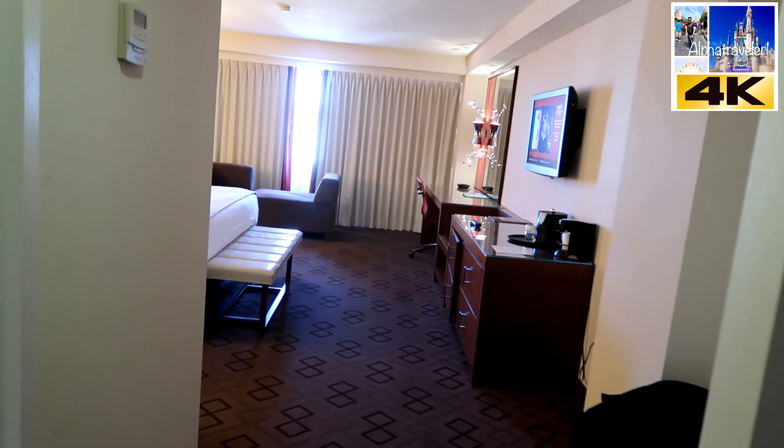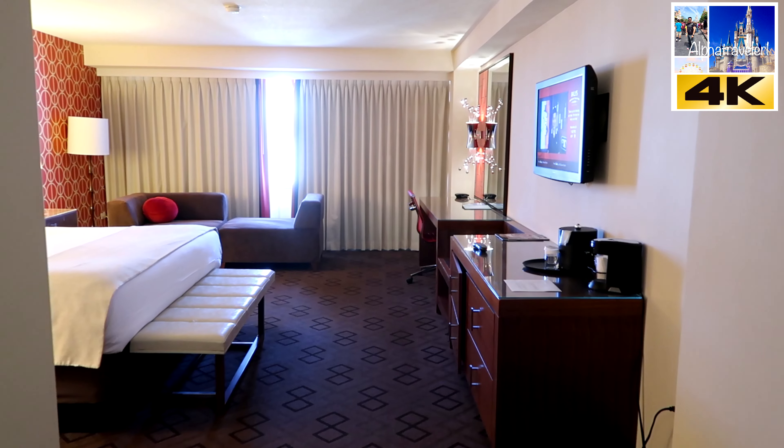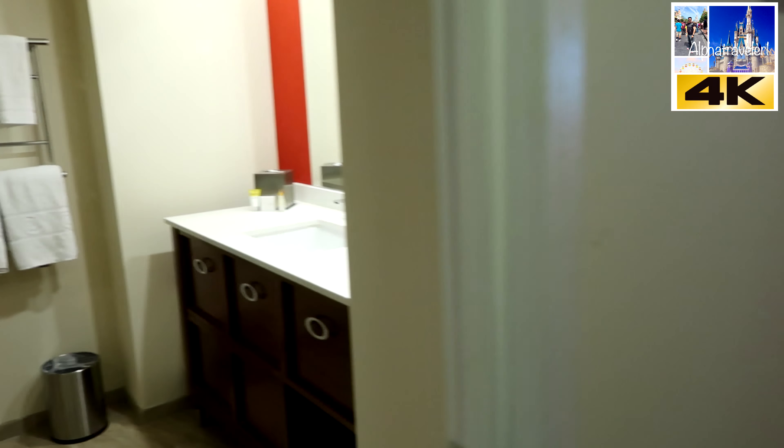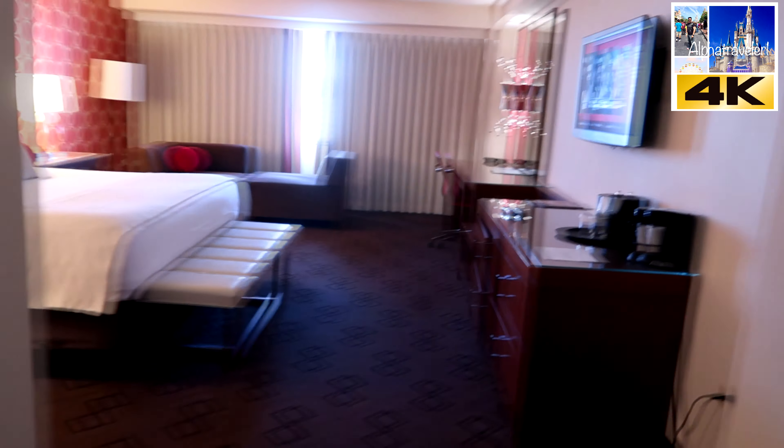All right guys, this is my room — it's a Jubilee room at Valley's. This is supposed to be updated. Here's the restroom first — a really nice shower up there. Let's look at the rest of the room.